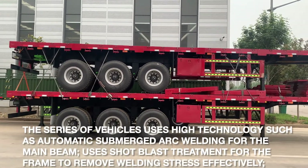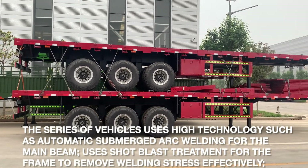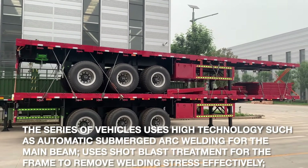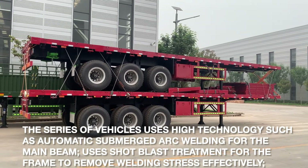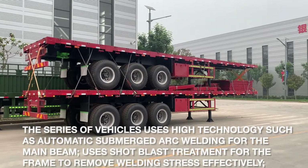This series of the vehicle uses high technology such as automatic submerged arc welding for the main beam, and shot blast treatment for the frame to remove welding stress effectively.